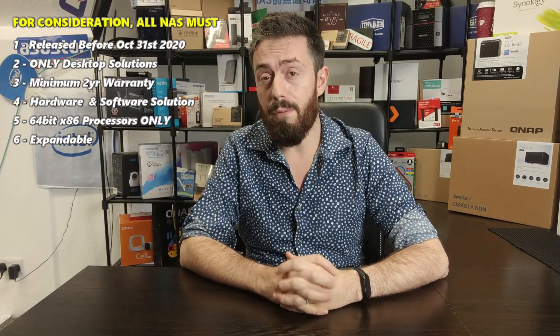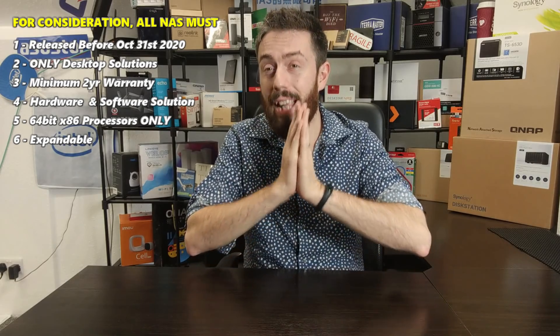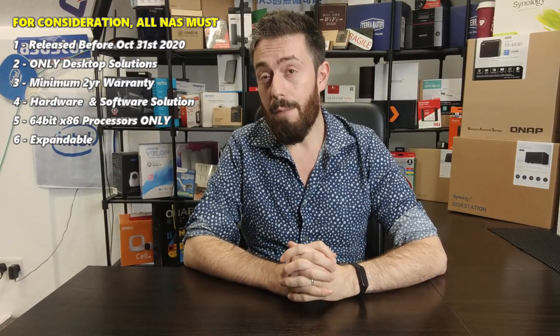First and foremost, any NAS to be considered for this list needed to be released before October 31st, 2020. It could have been released in 2017, 2018, 2019, or 2020, but it had to be available for sale before October 1st, 2020. Anything released after that date, or revealed but not physically available before that date, will not make the cut.